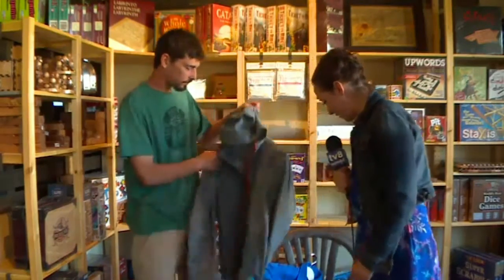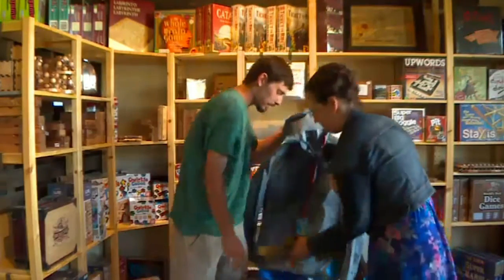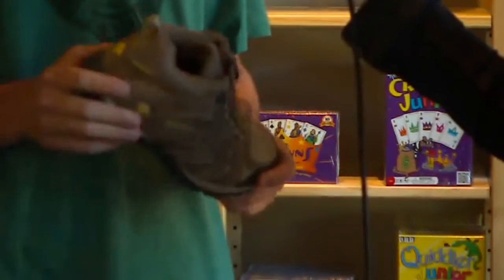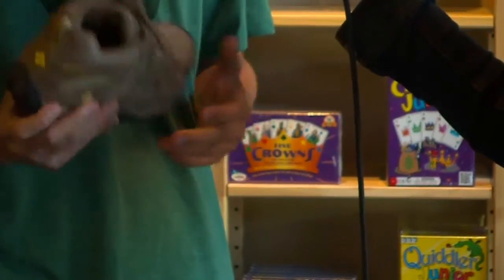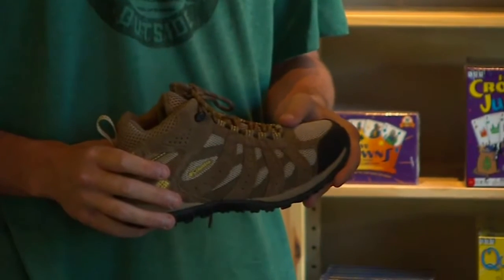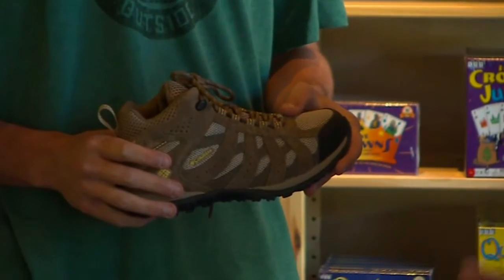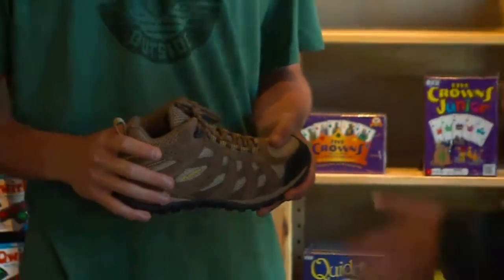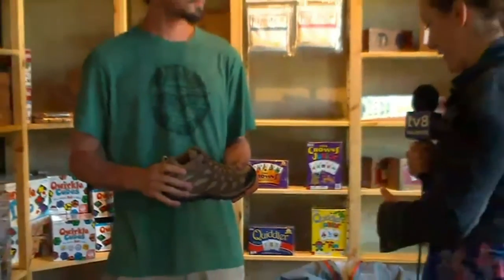And you have some shoes? Yes, this is a shoe for the ladies — this is the Redmond Mid. This is going to have Omni-Grip on the bottom, so you're going to have great traction no matter what kind of trail you're on. They're going to be fully waterproof and they're also going to have a great cushion right in the heel, so you're going to feel very comfortable while you're hiking. I feel like one of the most important things when you're hiking is having good shoes. Absolutely — you want to make sure you're going to be comfortable at all times.